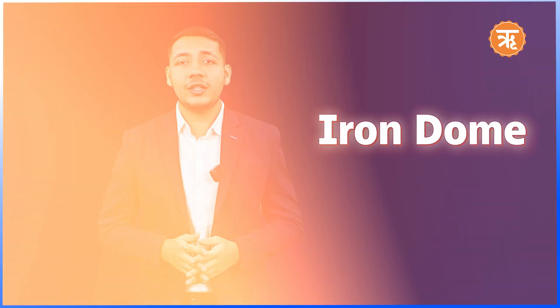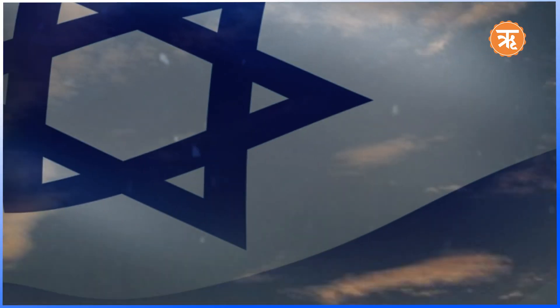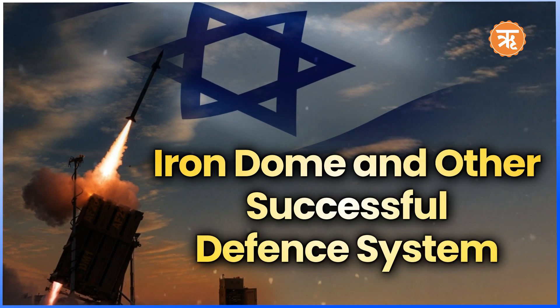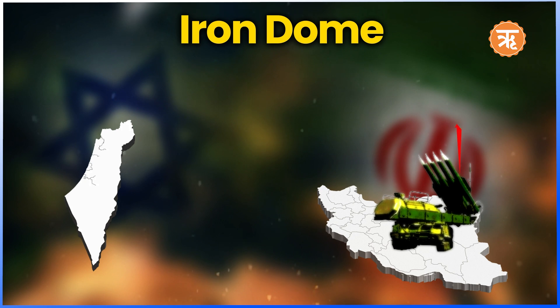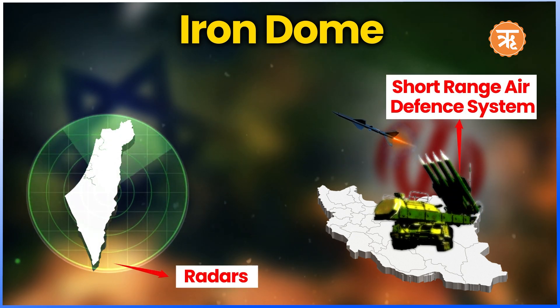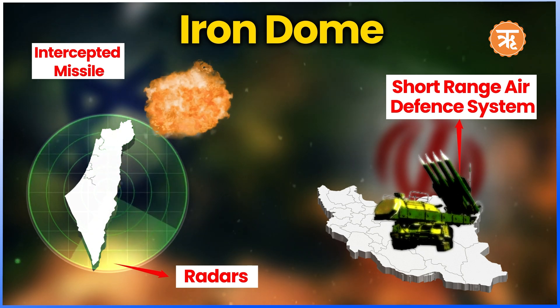The name Iron Dome came into the limelight after it efficiently defended the country from neighboring attacks. And not only the Iron Dome but other defense systems are also playing a major role in safeguarding the country and its citizens. Iron Dome is a short-range air defense system that uses radars and interceptor missiles to track and destroy aerial threats that enter Israel's boundary.